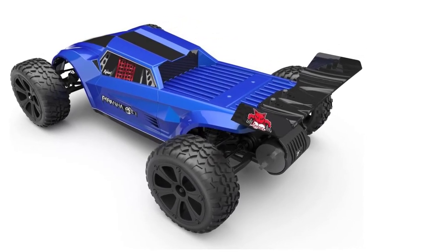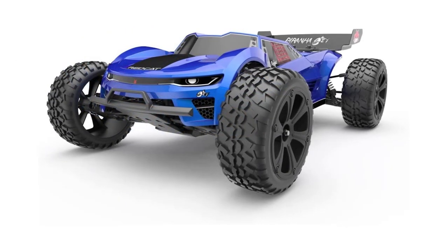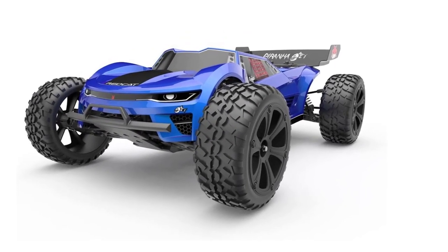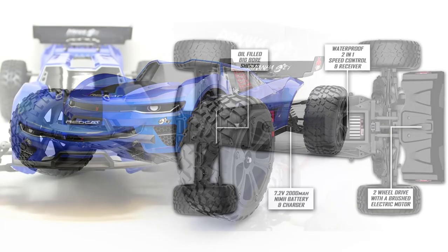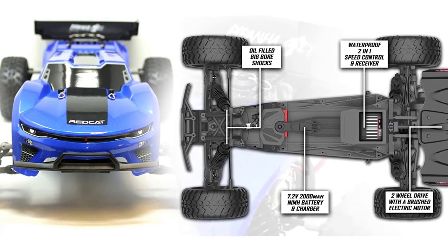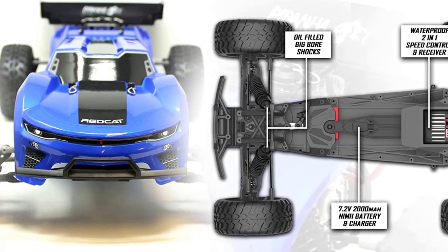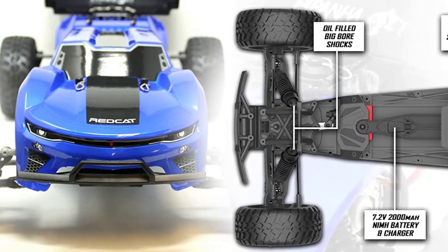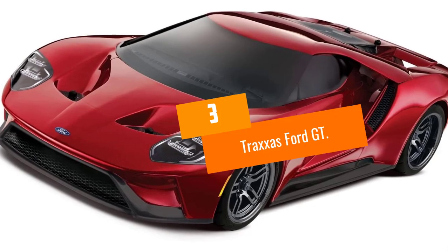There are some confusing contradictions with this car worth keeping in mind. The looks suggest a desert racer, but the drive is only two wheels, so don't be taken in by appearances. Be realistic about where you'll be able to run the Red Cat Racing Piranha TR10 Truggy, because it won't go too far off-road without getting bogged down in the wrong conditions.